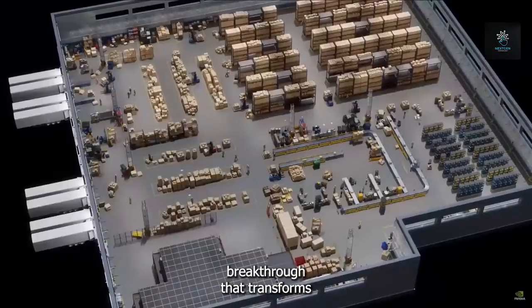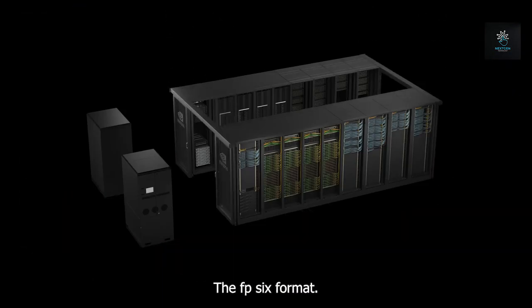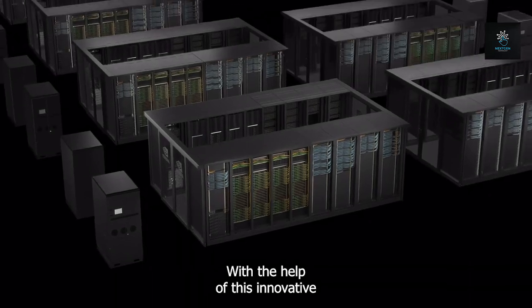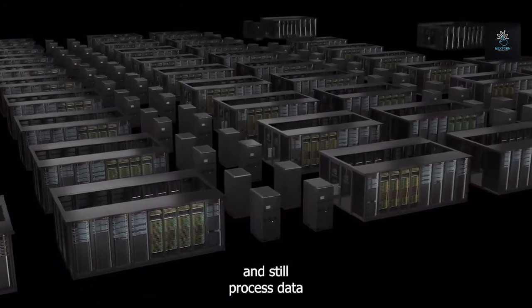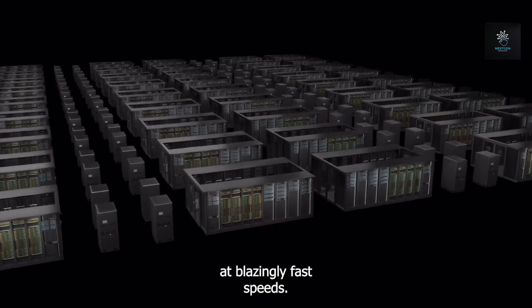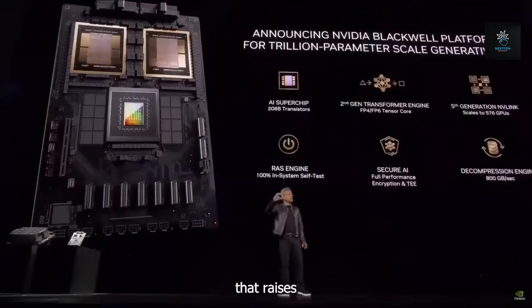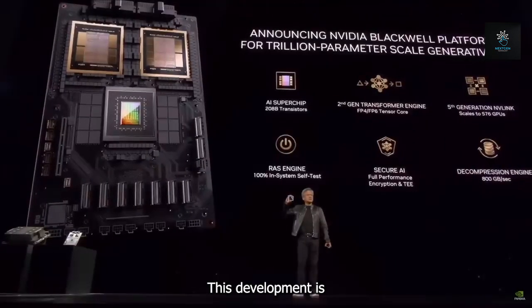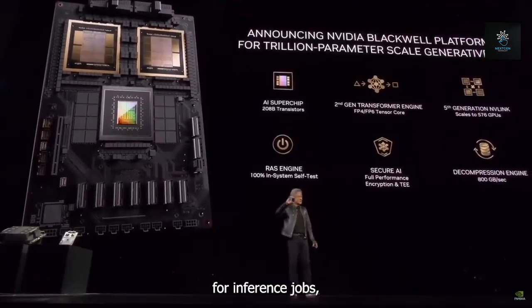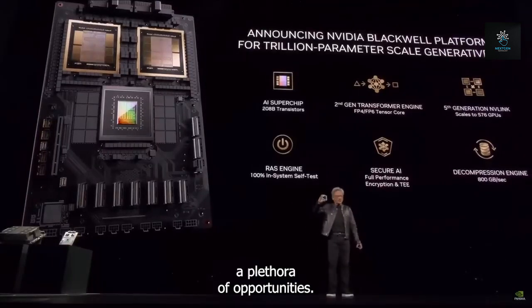The FP6 format is a state-of-the-art breakthrough that transforms computational capabilities. With this innovative format, a chip may store more parameters in memory while still processing data at blazingly fast speeds. The outcome is a noteworthy two-fold increase in throughput that raises the chip's performance to unprecedented levels — not only essential for inference jobs, but also transformative, opening up a plethora of new opportunities.